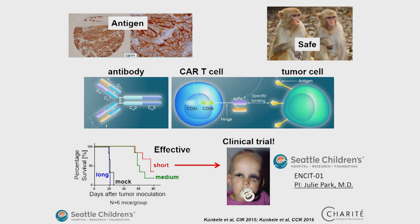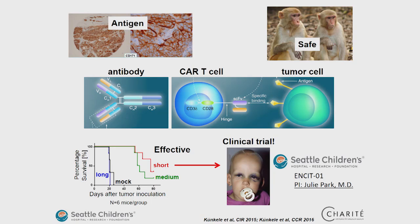In preparation for a clinical trial, we performed a safety study in rhesus macaques and showed that those CAR T-cells are effective in the mouse model. The clinical trial enrolling kids with neuroblastoma and treating them with those CAR T-cells has been open since the end of 2014. We tested different versions of the CAR constructs called short, medium, and long.